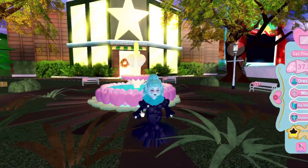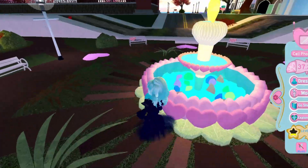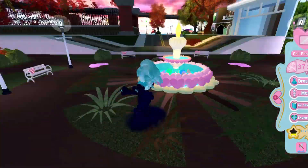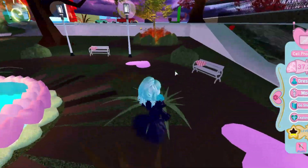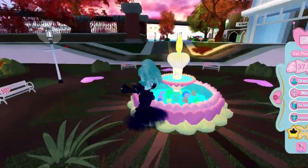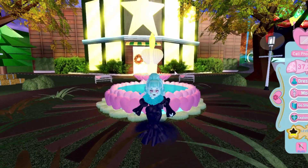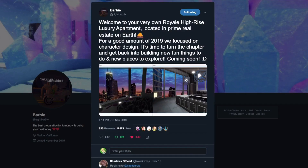Next up, let's head over to Twitter. I want to show you some information on the university campus that is in the process of being built by the devs. This first post is pretty interesting information regarding the new university campus, so let's go take a look.